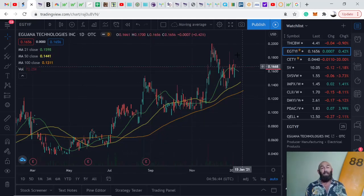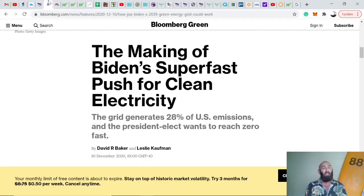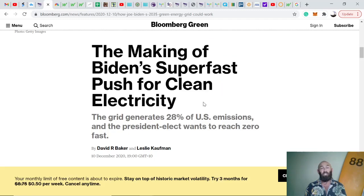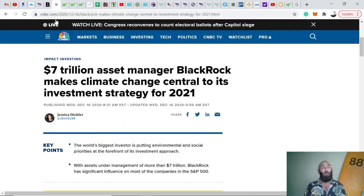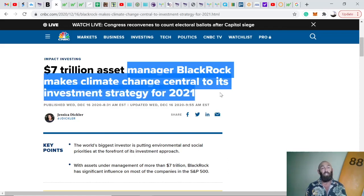Companies that position themselves successfully within the green energy space, with the transition towards a more sustainable future, will see exponential growth — which is a positive for Iguana. We all know about Biden's super fast push for clean electricity, which directly links to Iguana's products. More news is that BlackRock, the world's biggest asset manager with $7 trillion in assets, has made climate change central to its investment strategy for 2021.